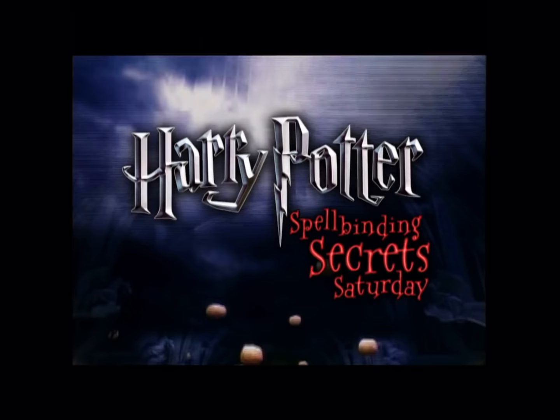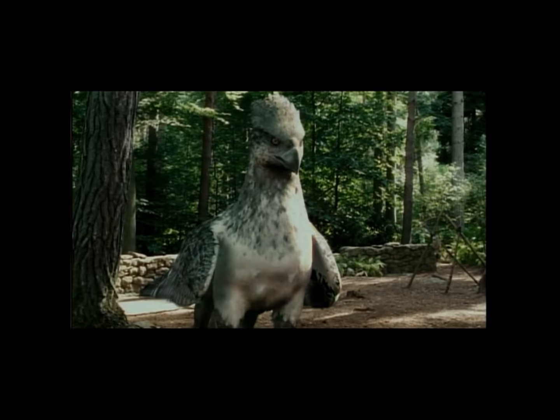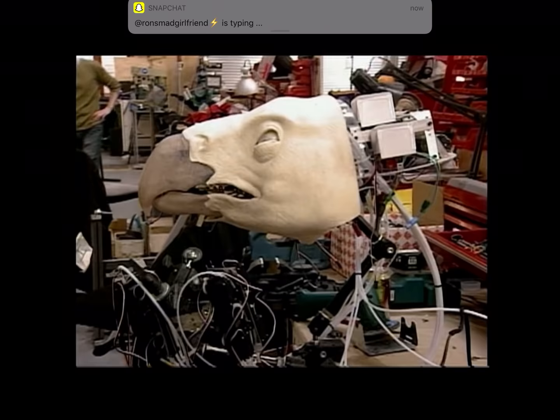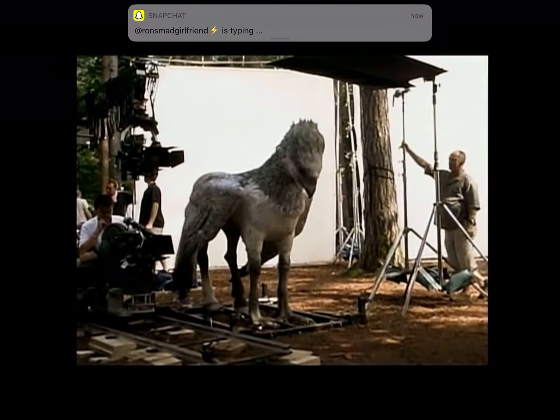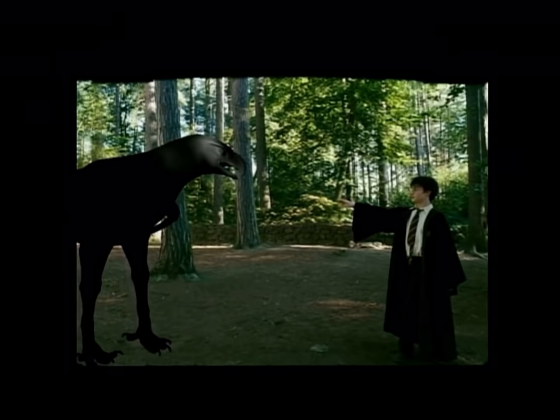It's time to reveal another one of Harry Potter's Spellbinding Secrets here on Kids WB. With us, the Weasleys. One of the coolest creatures was the half-horse, half-eagle hippogriff called Buckbeak from Harry Potter and the Prisoner of Azkaban. First, they built an incredible, real-looking, life-size model that was used on the set — they even put in every feather by hand. Then for the final film, Buckbeak came to life with some help from amazing computer wizardry.